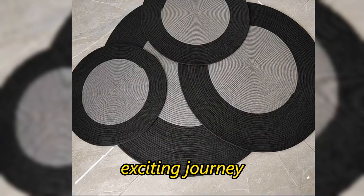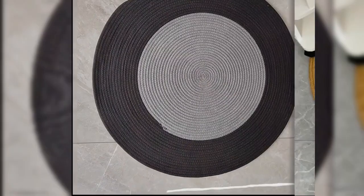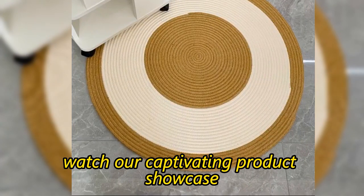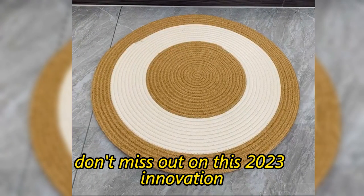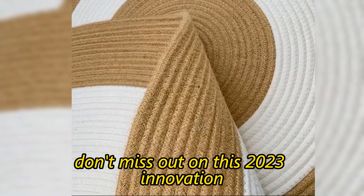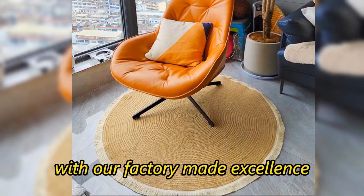Join us on this exciting journey and discover the perfect outdoor companion for your family. Watch our captivating product showcase video to see our picnic blanket and mat in action. Don't miss out on this 2023 innovation. Order now and create lasting memories with our factory-made excellence.